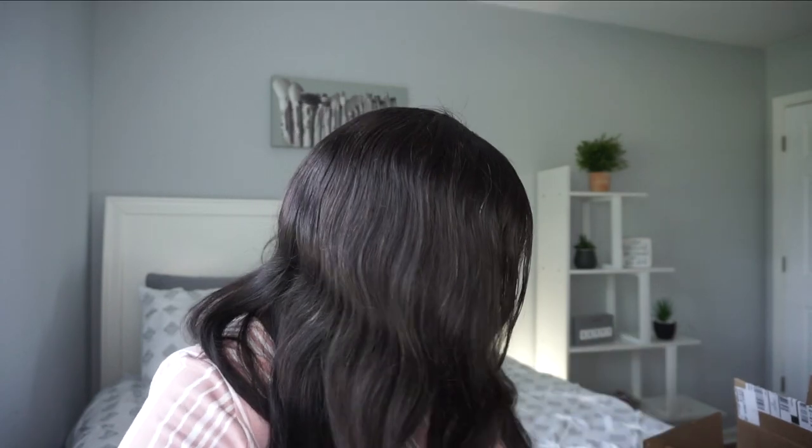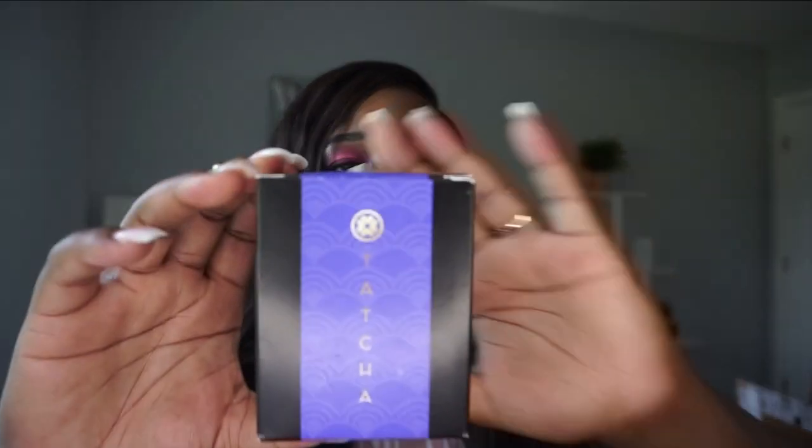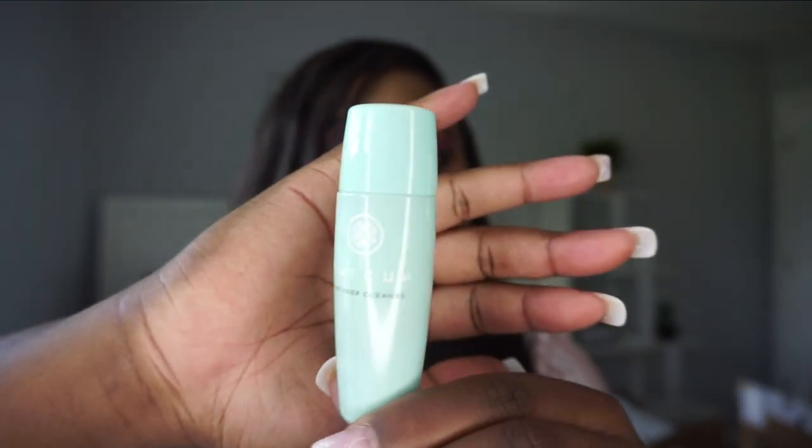I also used some points and got the Tatcha Water Cream duo kit — I think it was 300 points. It comes with the Water Cream moisturizer and the Deep Clean Cleanser. Everybody talks about Tatcha Water Cream but I had honestly never tried it. It's a little pricey so I'm gonna test the sample first and then decide if I want to purchase the full size.